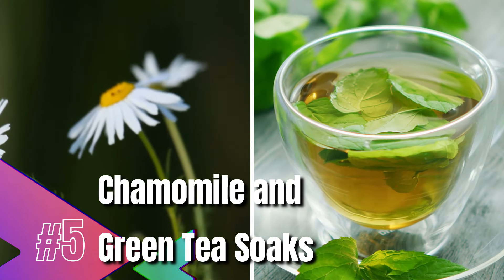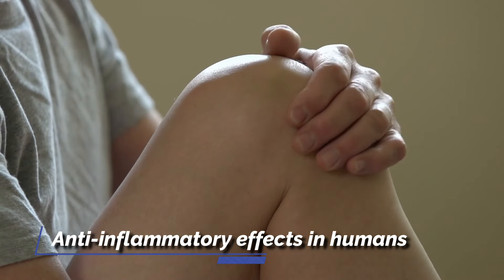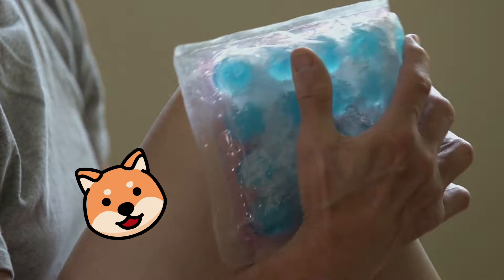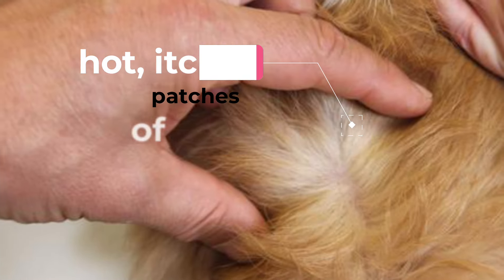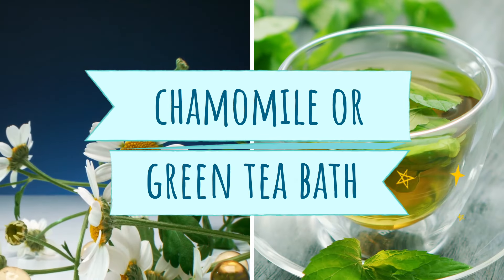Chamomile and green tea soaks. Chamomile and green teas are well-known for their soothing, anti-inflammatory effects in humans, but they work just as well for dogs, too. If your dog is dealing with hot, itchy patches of skin, try giving it a soothing soak in a chamomile or green tea bath.